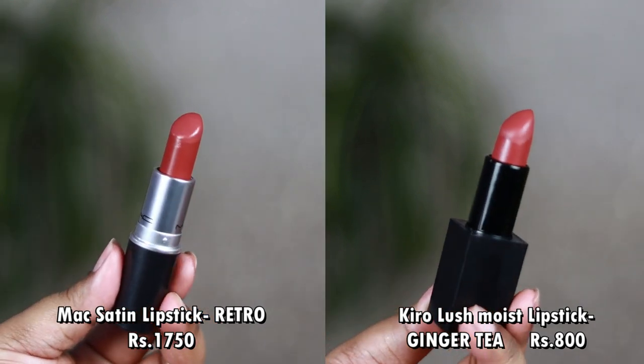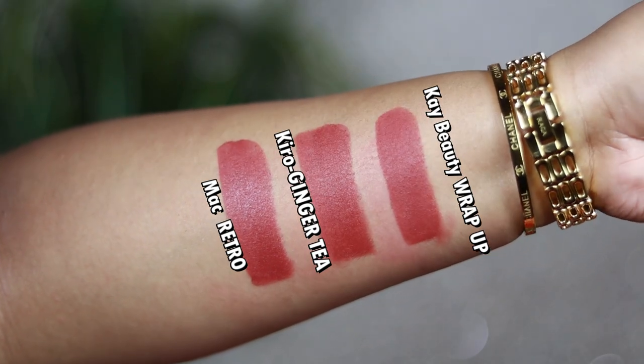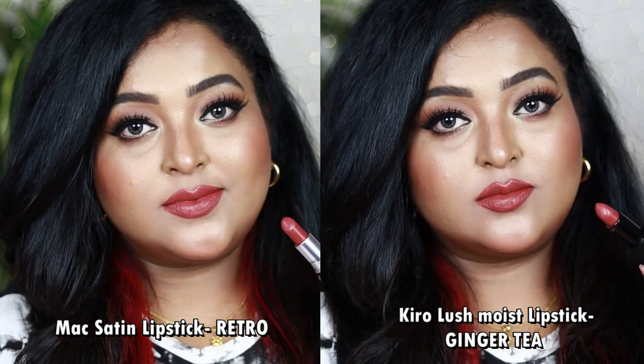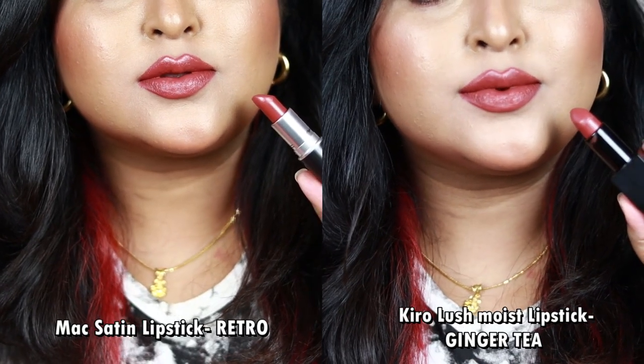The next is my favorite MAC lipstick overall — the one I've repurchased multiple times. It's the MAC Satin Lipstick in the shade Retro. I have two affordable dupes for this. The first is the Kiro Beauty Lush Moist Lipstick in the shade Ginger Tea. Retro is a beautiful deep dusty rose with earthy tones and a rich warm brown undertone, suitable for all skin tones. Ginger Tea is a similar deep dusty rose with warm rich brown undertone that will rock on all Indian skin tones.